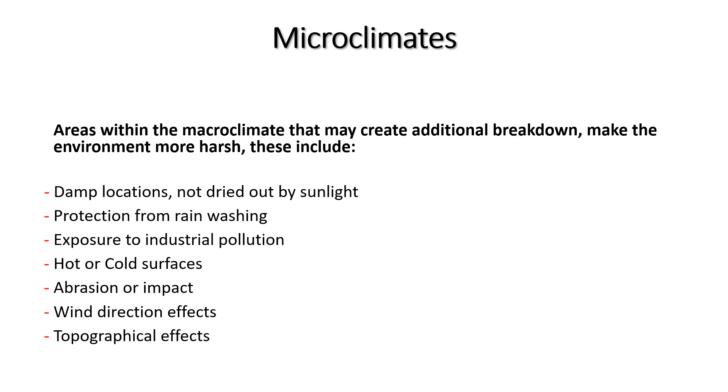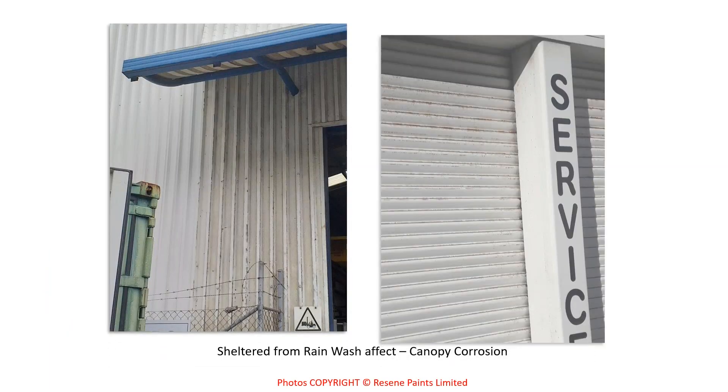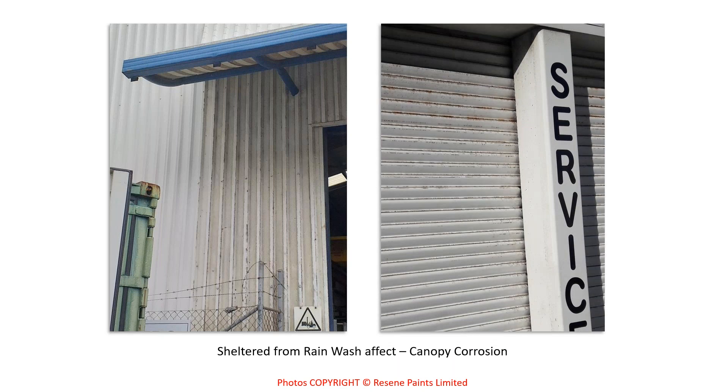A photo shows a canopy: to the left it's clean, while underneath the canopy the surface is quite dirty — salts and dirt building up without being washed away and without maintenance washing. On a garage door, the top section sheltered from rain shows heavy salt and dirt build-up with corrosion breaking through, while the bottom is much cleaner. These are visual examples of microclimate effects.